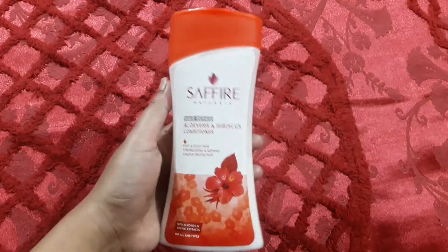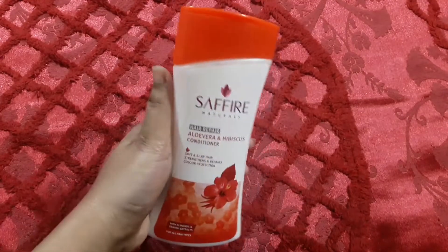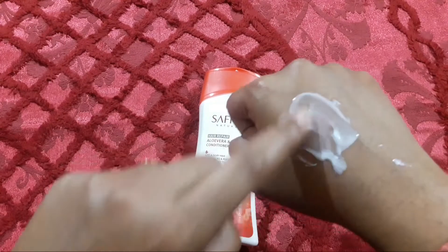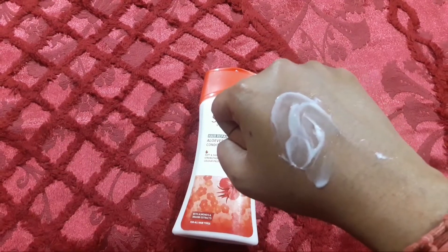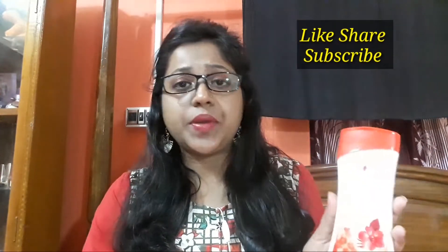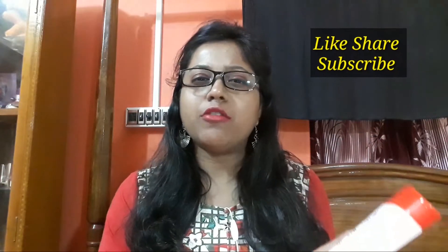If you look at this, you can see the product. This conditioner is very good and very mild. I have used this product personally and the condition of my hair is so much better. It is more important than hair fall — if you don't have hair fall, it makes a big difference. The price is reasonable for 200 ml.